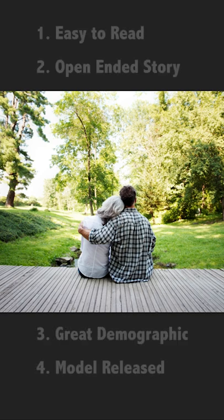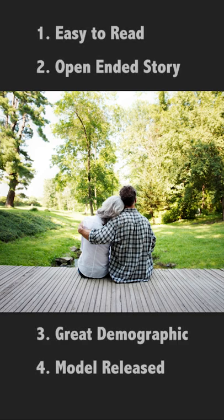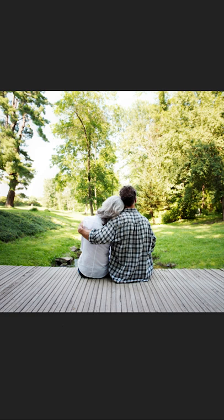They're age appropriate for retirement. Their model release — there's no IP issues. Just a killer shot that can tell a hundred stories, and that's one of the reasons this is one of our best sellers. There you go. Wanna learn more about stock photography? Check out cabinimages.com.